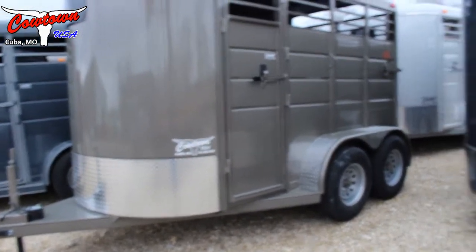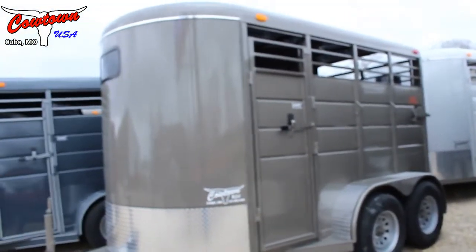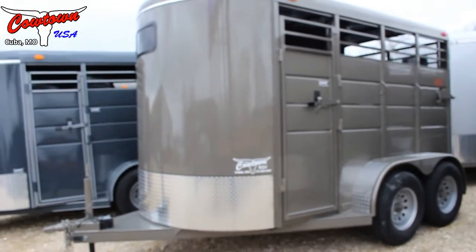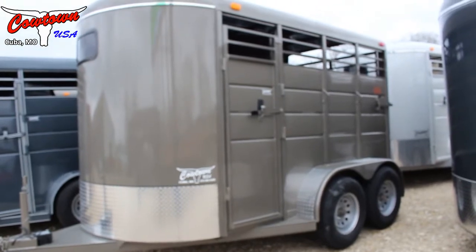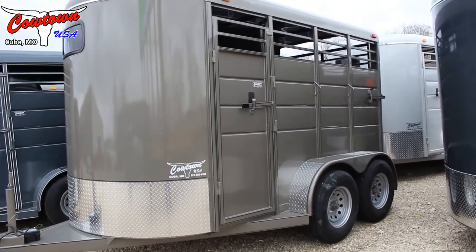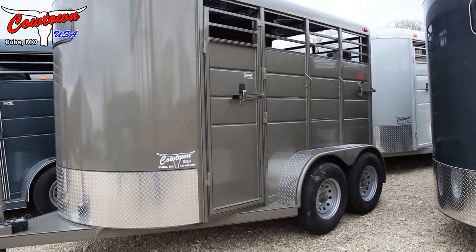This is what's called an Arizona beige. It depends on the sunshine on this trailer — if the sun's shining it's more silver, right now it's kind of a tanish kind of thing.